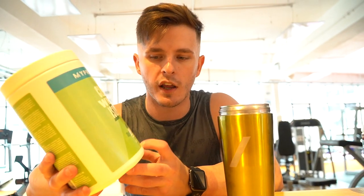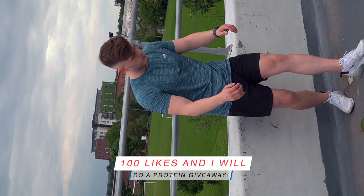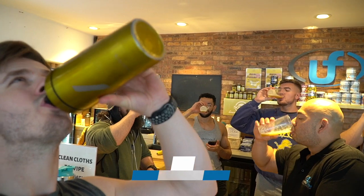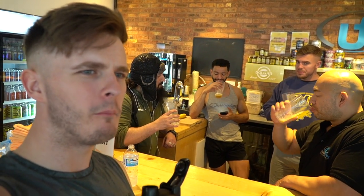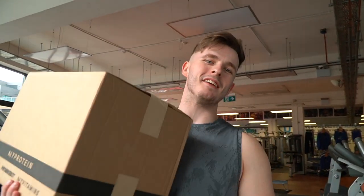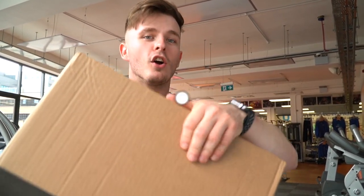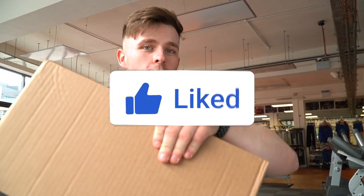Hoistman's here, special delivery! What's up guys, Liam here and welcome back to LSJ TV. We are down at UFB for this month's MyProtein pool. Before we get started, drop this video a like, comment down below, subscribe if you are new.